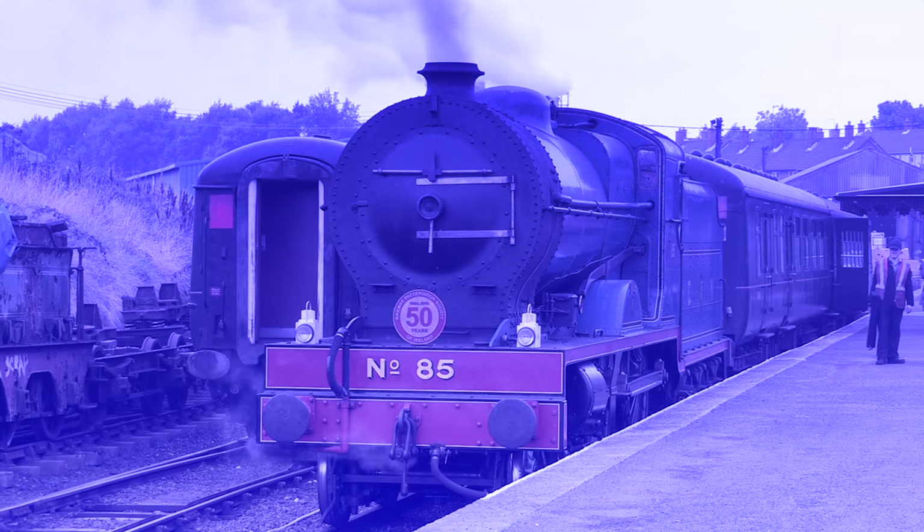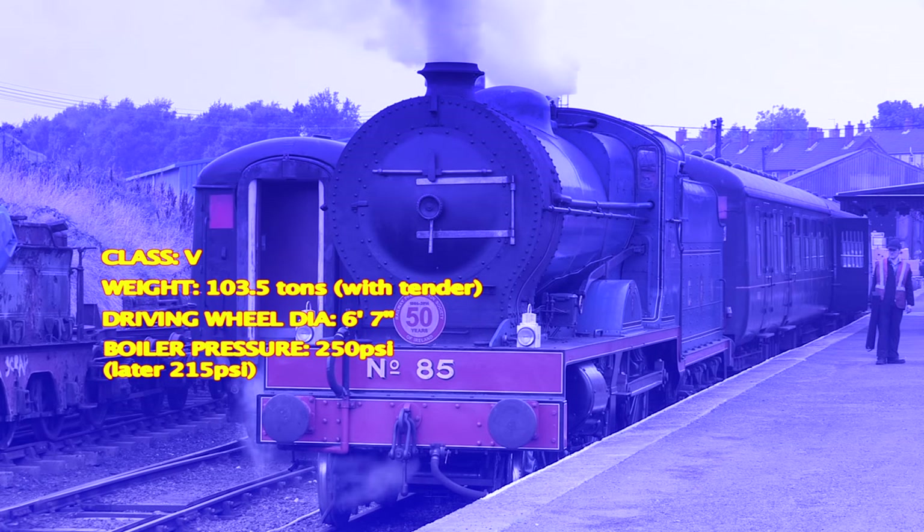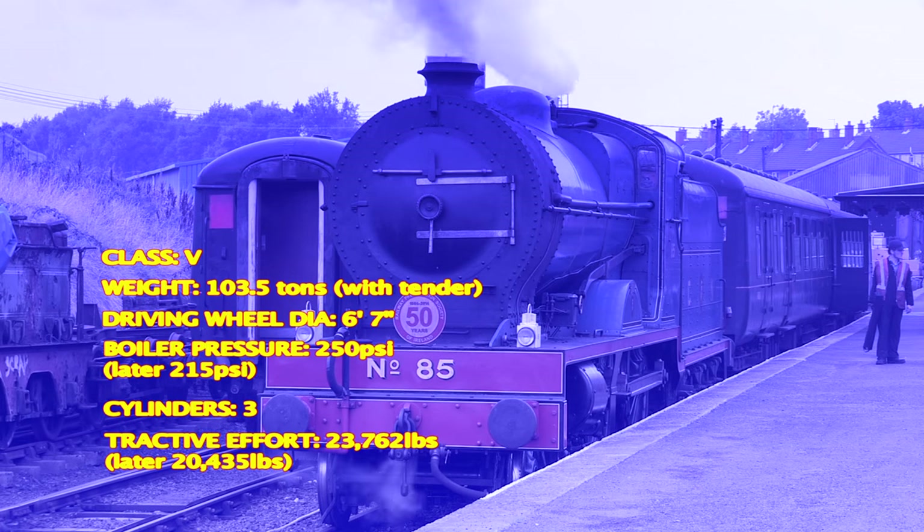The Vs were built for the 112-mile main line between Dublin and Belfast, and all told, they managed to knock 22 minutes off their predecessors' best times.